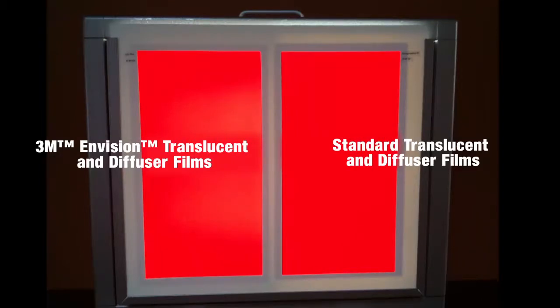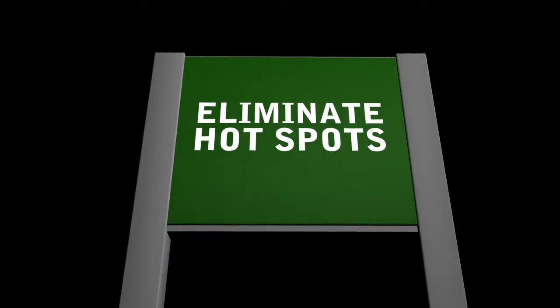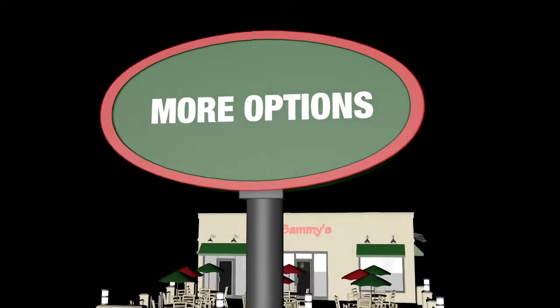3M Envision Films allow you to add brightness to your current signage, or use fewer LEDs to achieve the same brightness, reducing material and maintenance costs. Plus, effectively eliminate hot spots while maximizing light transmission for vibrant, rich color.